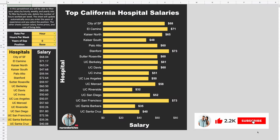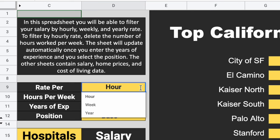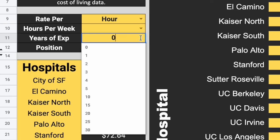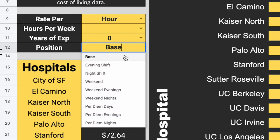Now it's time to show you which are the highest paying hospitals in all of California. In this spreadsheet, you're going to be able to filter your salary by hourly, weekly, and yearly rate. You can also filter your results by hours worked per week. On the years of experience drop-down list, you'll see that it ranges anywhere from zero, which is a new grad position, all the way up to 30 years of experience. Then here we have the type of position you might be interested in working in — for example, a base benefited position, evening shift, night shift, weekend, weekend evenings, weekend nights, per diem days, per diem evenings, and per diem nights.